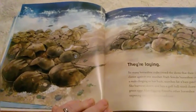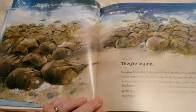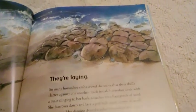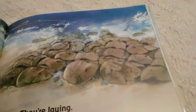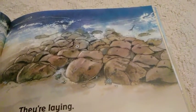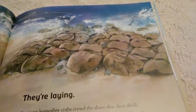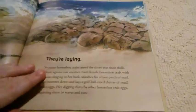They're laying. So many horseshoe crabs crowd ashore that their shells clatter against one another. Each female horseshoe crab, with a male clinging to her back, searches for a bare patch of sand. She burrows down and lays a golf ball-sized cluster of small green eggs. Her digging disturbs other horseshoe crab eggs, exposing them to waves and sun.